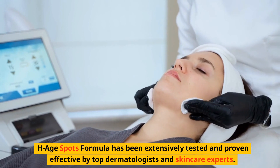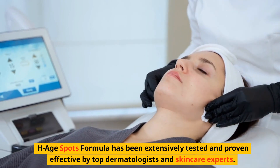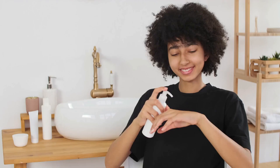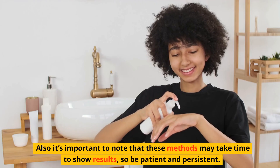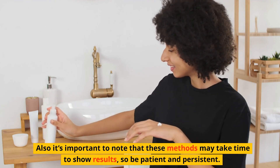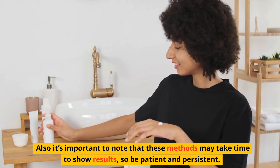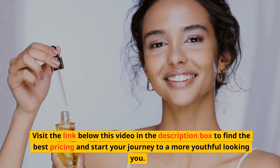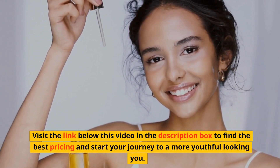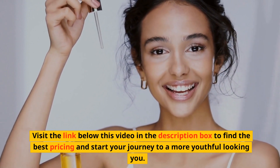HHSpots formula has been extensively tested and proven effective by top dermatologists and skin care experts. It's important to note that these methods may take time to show results, so be patient and persistent. Visit the link below this video in the description box to find the best pricing and start your journey to a more youthful looking you.